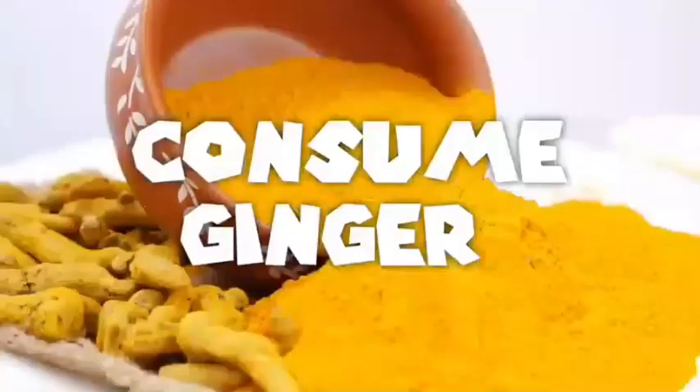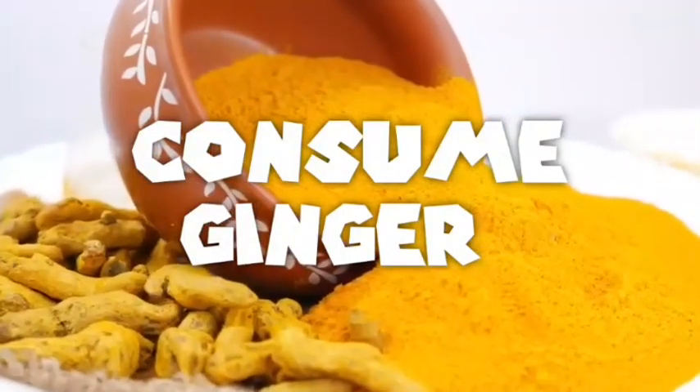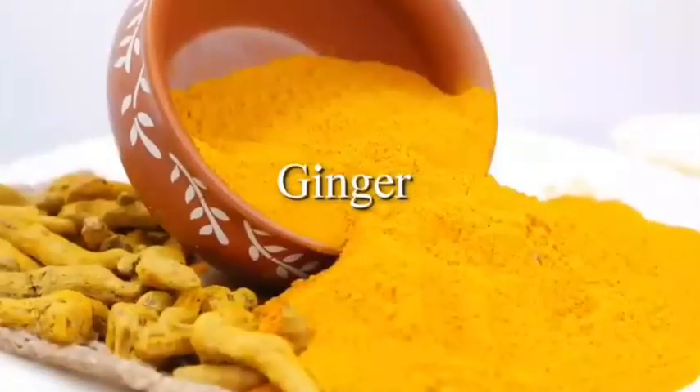Number 6. Ginger can help with nausea, which is often caused by allergic reactions to certain foods. When you want to vomit, add some ginger to your tea and drink it.